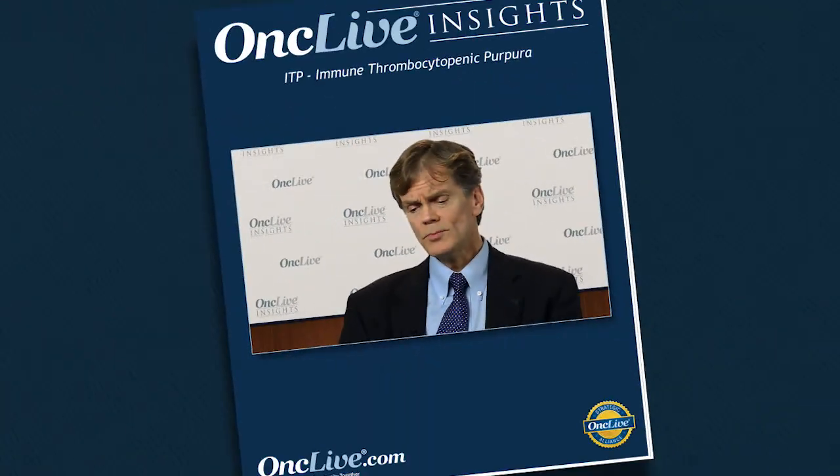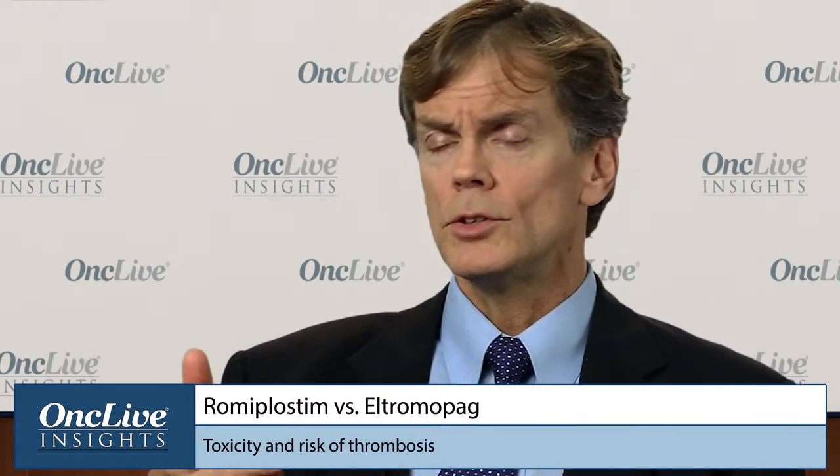There is also an interaction with polyvalent cations, so you cannot take the medication with anything containing calcium, magnesium, aluminum, or zinc. That also can be a challenge, and patients have to adjust taking their other supplements. Eltrombopag has an additional toxicity in that it can cause some elevation of liver function tests in some patients. These are rarely severe and generally reversible when the drug is discontinued or even dose-reduced in some cases.